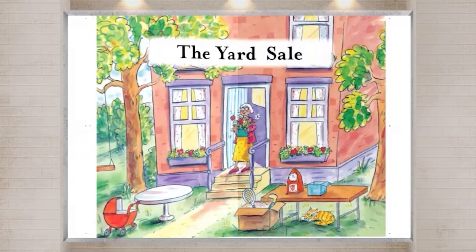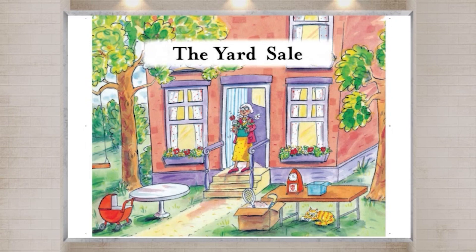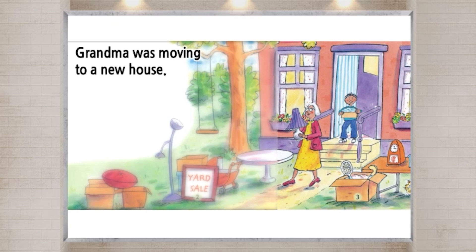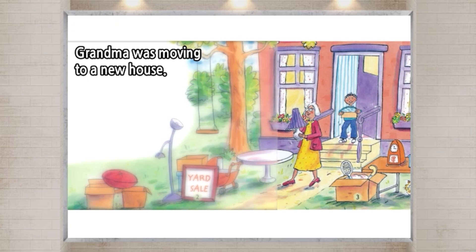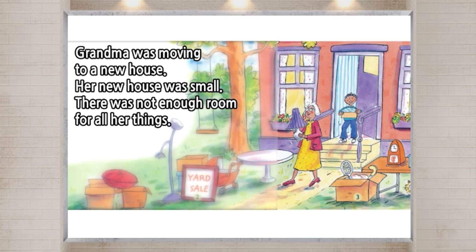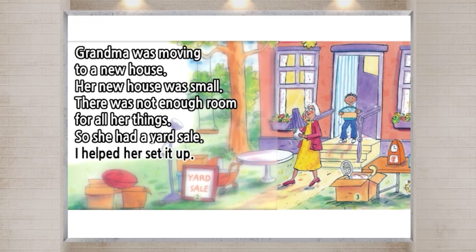Read Aloud: Listen to the story and read aloud. Grandma was moving to a new house. Her new house was small. There was not enough room for all her things. So she had a yard sale. I helped her set it up.